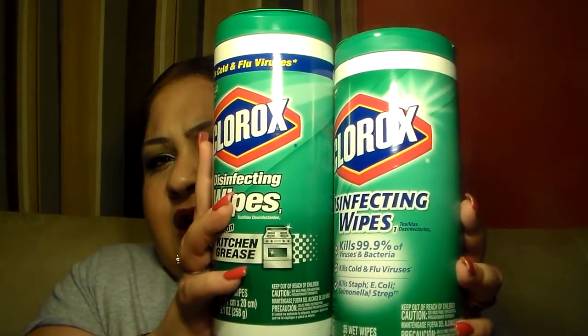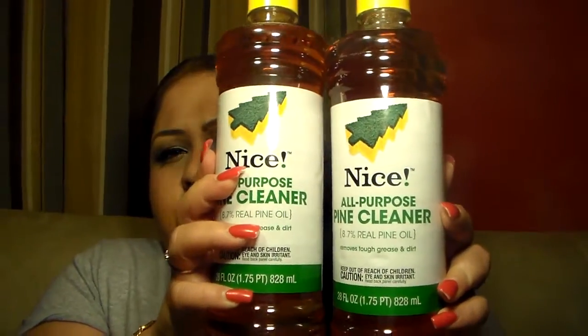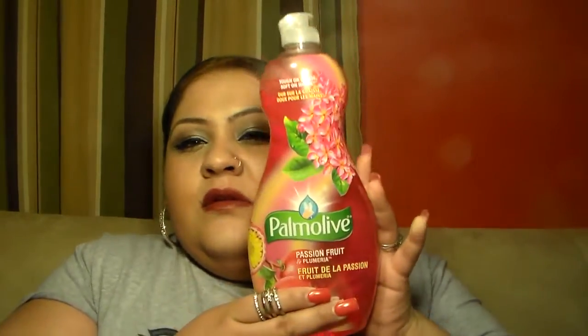I also got two Clorox Disinfectant Wipes, two Pine cleaners for mopping — I love Pine-Sol. I got two Glade Island Escape and Lavender Embrace sprays — they smell delicious, I already sprayed some today. And I got one Palm Olive Passion Fruit. Full-size cleaning products, $25 worth — it would have been a lot more but thank God Duane Reade had sales. So about seven to eight cleaning products total.